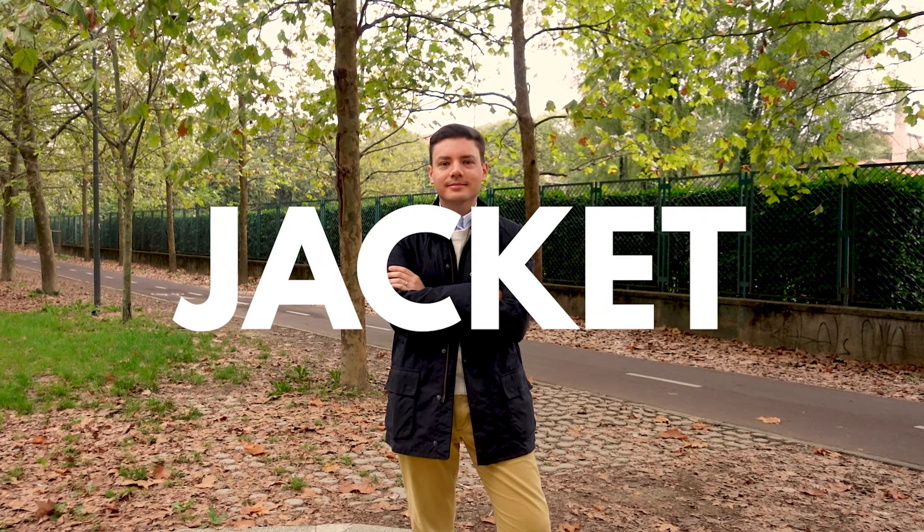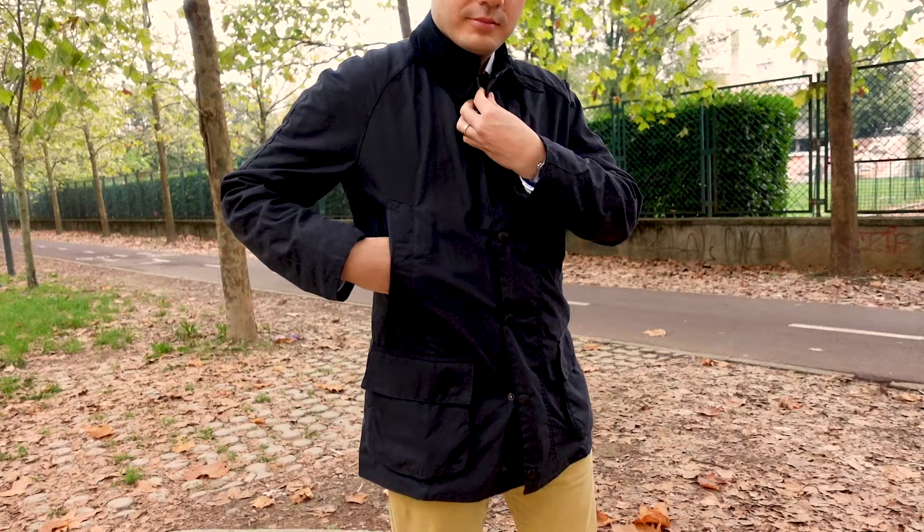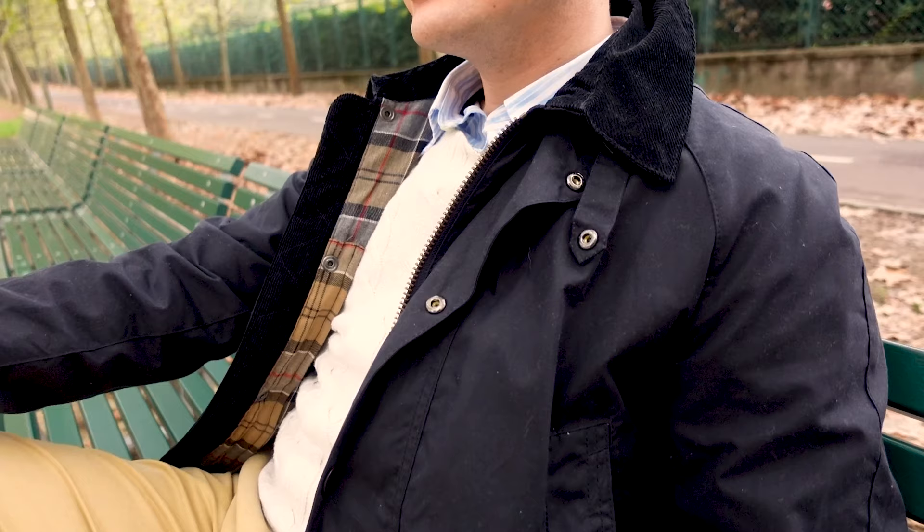This is a Barbour jacket, a staple of British style, an icon, a classic, a timeless piece. Tough enough to brave the great outdoors, yet equally suited to city wear. And today I'm reviewing this quintessentially British jacket, and I'm going to tell you why I recently added this piece to my wardrobe.